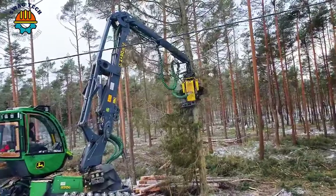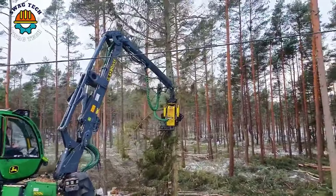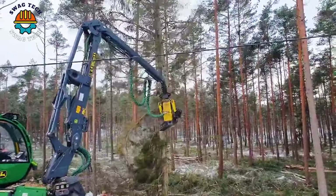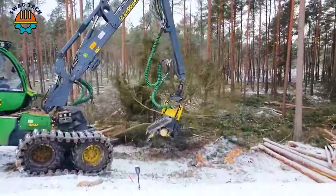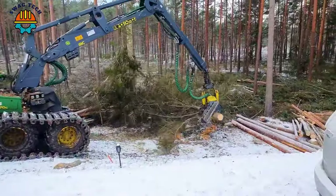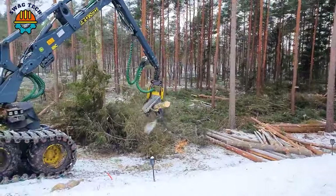In the cold Swedish forest, the powerful John Deere logging machine is equipped with advanced technology, easily handling giant trees. With precision and efficiency, the John Deere logging machine is a reliable force that makes an important contribution to the development of the forestry industry.